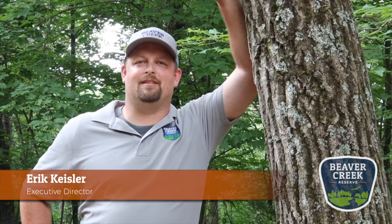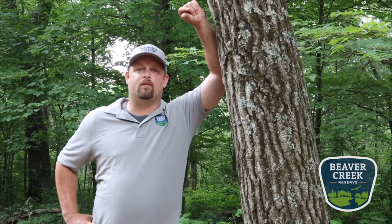Hi, I'm Eric Keisler, executive director for Beaver Creek Reserve. Thanks for watching this great educational video from our staff. To find out more information like this and others, check out our website at beavercreekreserve.org. You can also support us by being a member or donating to our endowment campaign, which is supporting Beaver Creek through this COVID-19 crisis. Thank you, we appreciate your time.